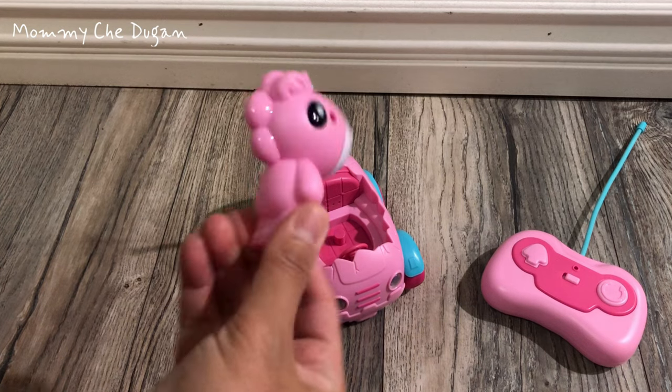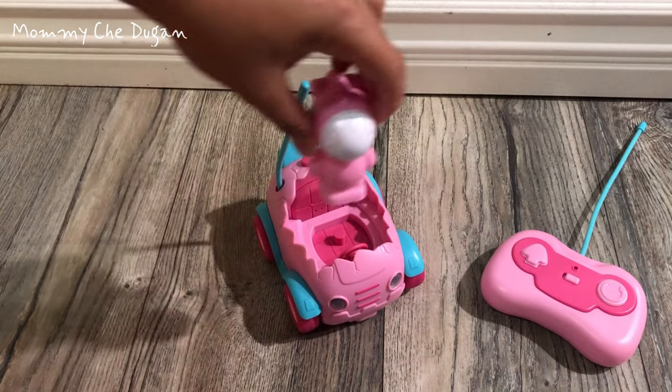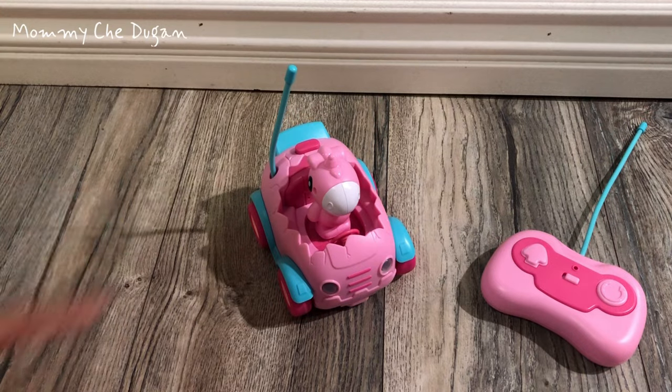This remote control car set includes an adorable egg-shaped car and a removable action figure with three fun music tracks and flashing headlights.